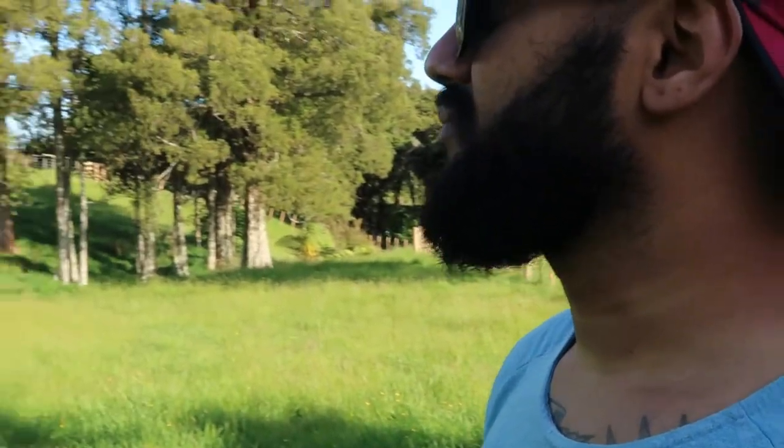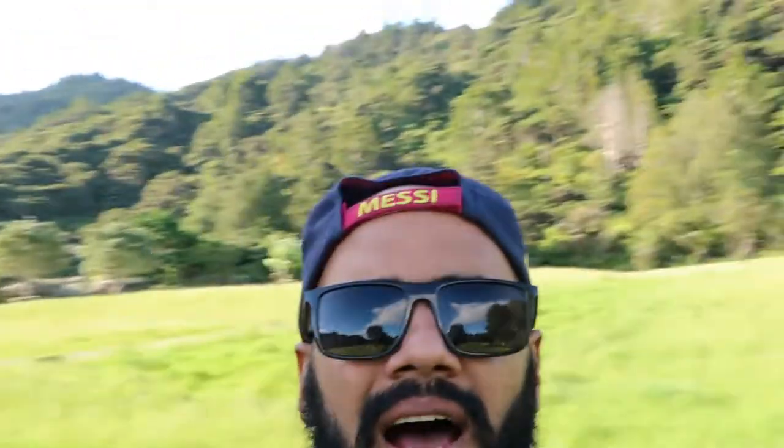We're on a farm range somewhere, I don't know, but yeah it's pretty cool. I like this place. I think I've got myself on Zoom.